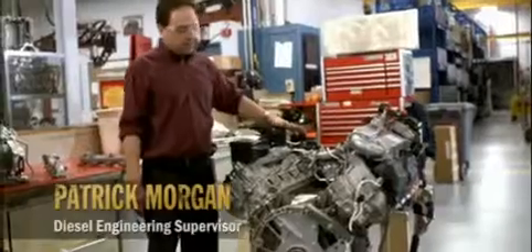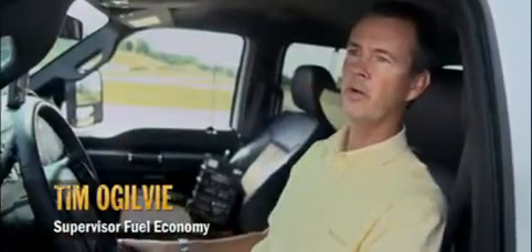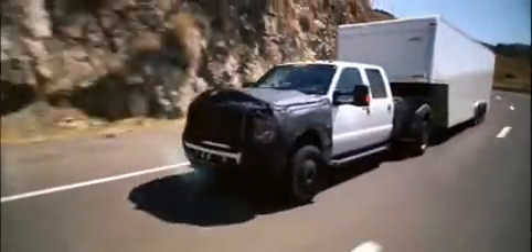It achieves the 2010 emission standard, and at the same time we've worked at taking weight out of the engine. That means we'll have better fuel economy. Whether you're just driving this truck unloaded, partially loaded, or if you've got a trailer behind it, you're still going to see significantly better fuel economy than we've ever seen in the past.